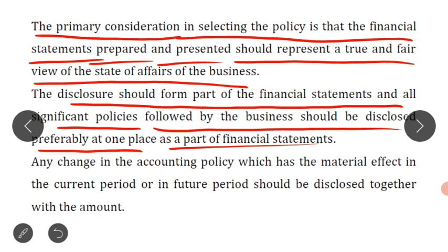In the financial statements, a 'Disclosure' heading should be given — just as we give a P&L account heading and a balance sheet heading. Under that disclosure heading, all the accounting policies that have been followed should be mentioned together.